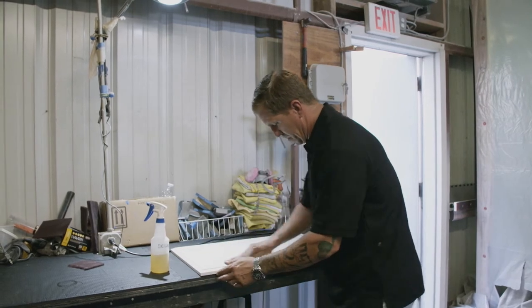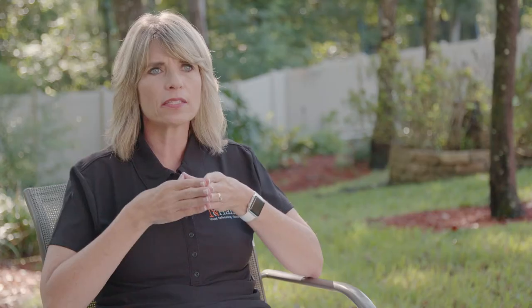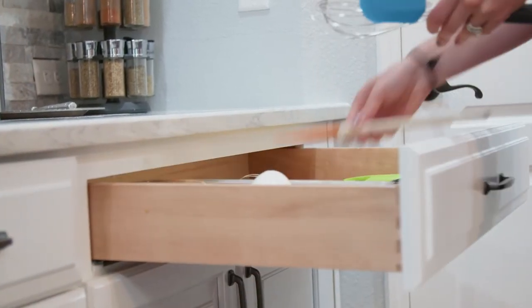Before we put on any coat of color, the wood is really, really clean and ready to accept the color for maximum adhesion. One of the great benefits of the Enhance process is that we are a low VOC process, meaning there are no noxious odors and no toxic chemicals — unlike a lacquer-based process. We cure it with UV light using UV technology, so it is instantly cured to a hard finish. Not only does it provide more durability for the client, but the client can put their stuff back in the cabinets and use them immediately.